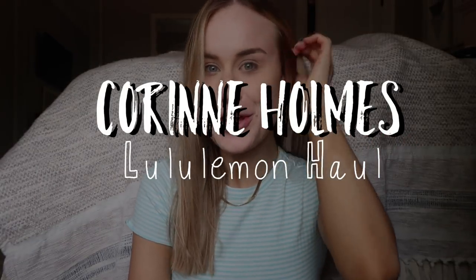Hi guys, welcome back to my channel. If you're new, my name is Corinne. If you're not new, thanks for stopping by again.